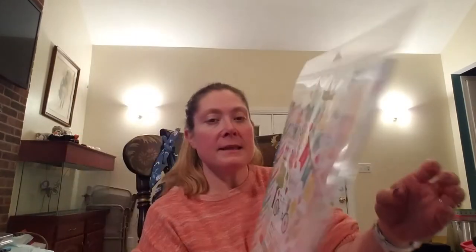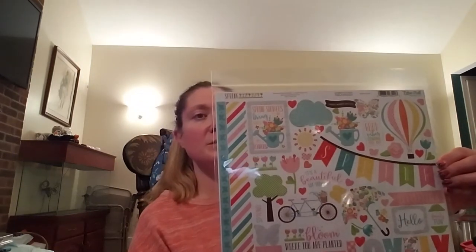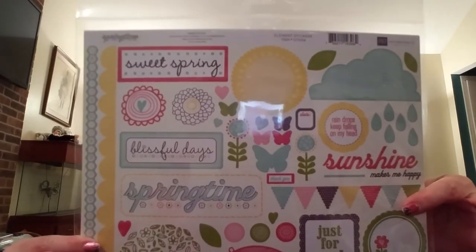I was looking for Easter paper but didn't find any, though I found some cute spring stuff. I found 'Spring' by Alicia Whitcomb, an Echo Park kit with 12 double-sided 12x12 papers and a 12x12 element sticker sheet — number 1902625. I also found 'Springtime,' also by Echo Park, with the 12x12 papers and element sheet — number 1902626.